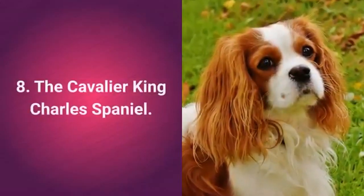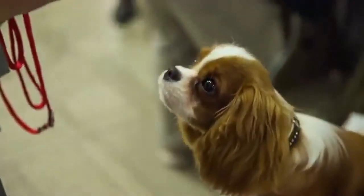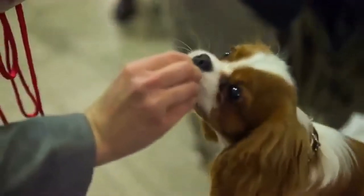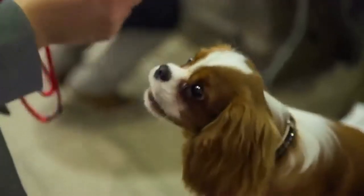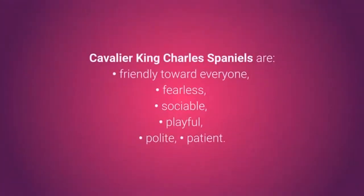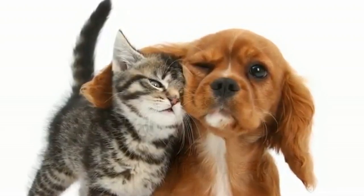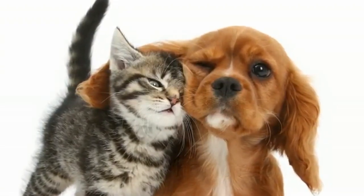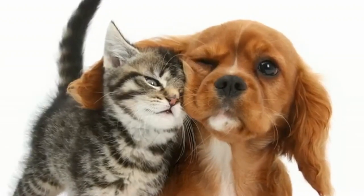Cat-friendly dog number 8: the Cavalier King Charles Spaniel. The gorgeous, cute, and friendly Cavalier King Charles Spaniel is a good choice for every household wanting to own both dogs and cats. Cavalier King Charles Spaniels are friendly toward everyone, fearless, social, playful, polite, and patient. These dogs do not have any pronounced hunting instincts; they are friendly to pretty much everyone. And if you get them used to the company of cats, bunnies, and other small animals, you should have no problems.